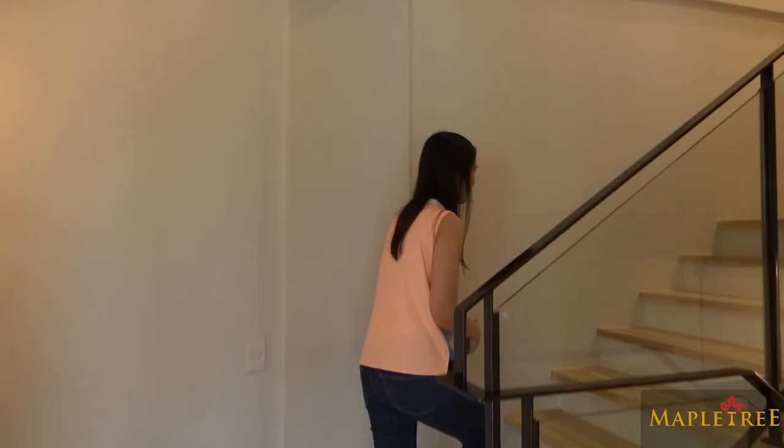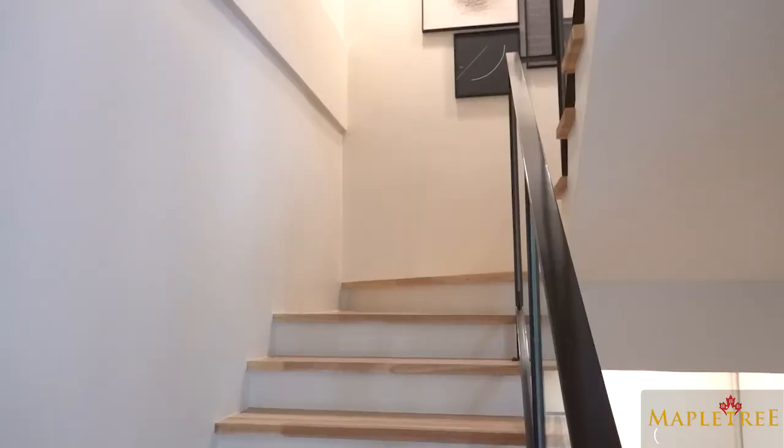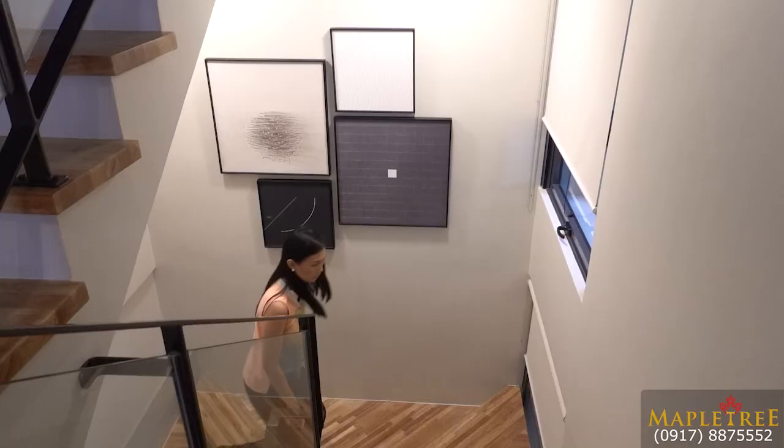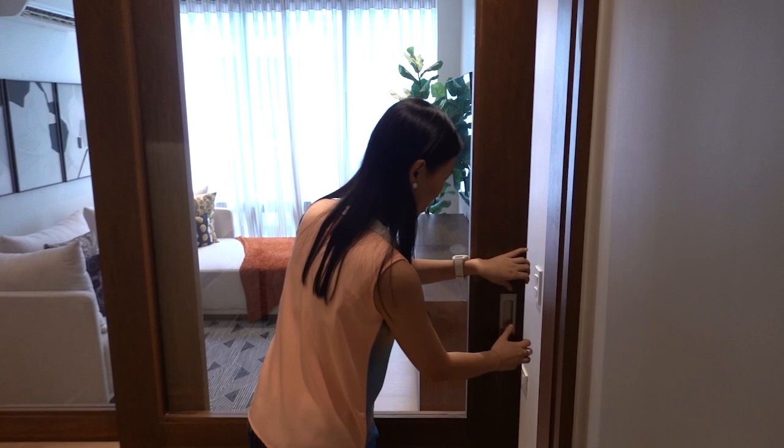Let's now check out the third floor. On this third floor you will find your master bedroom. But before entering your master bedroom, you have an anteroom — which can serve as an entertainment room or a home office.